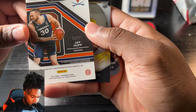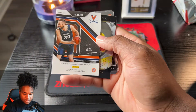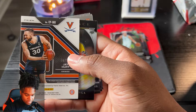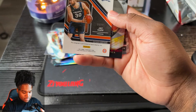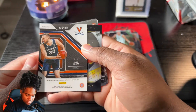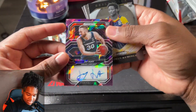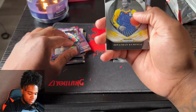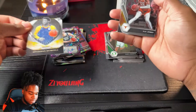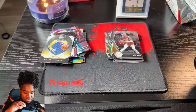We have another auto - Jay Huff, number 299. Why does it turn up on camera like that? Y'all see what I'm seeing? Alright, Jay Huff number 299. Can we get a meaningful rookie, man? Did this guy even make it to the league? Oh man. Still cool though - we got a brilliant Jonathan Kuminga. I like Kuminga. I'm gonna say the rest of these are base, but I honestly don't know.